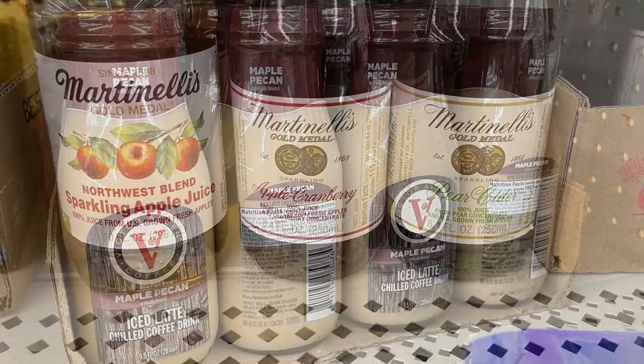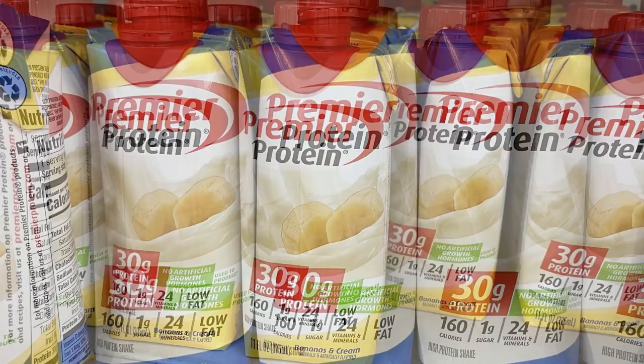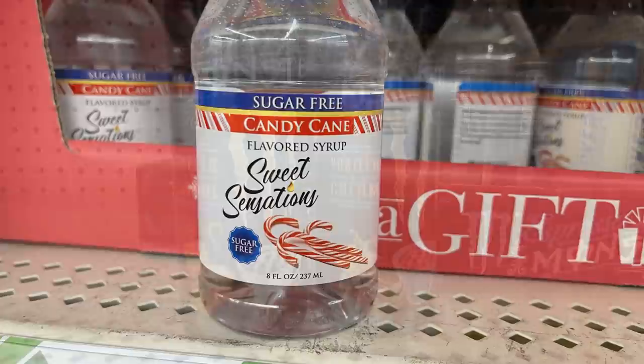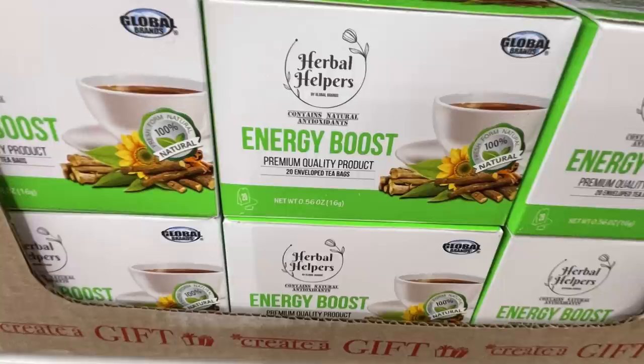They had a bunch of different Martinelli's apple juice and apple ciders — sparkling apple cranberry and pear cider. Also maple pecan iced lattes, Premier Protein shakes in banana and vanilla, twisted drinks in green berry, watermelon punch, and peach punch. There were Monster espressos in salted caramel and vanilla cream. As a last-minute gift idea, they also had candy cane syrup for coffee and immunity boost, energy boost herbal helper, and detox boost teas.